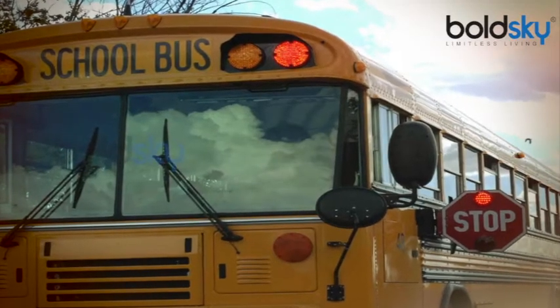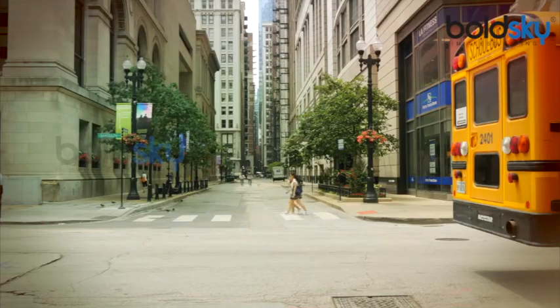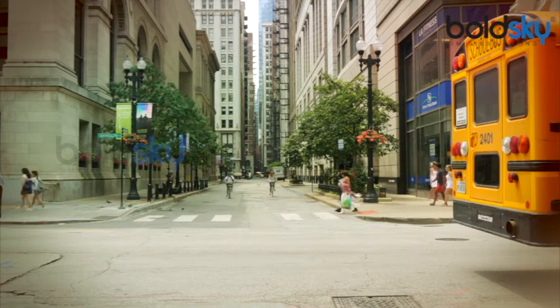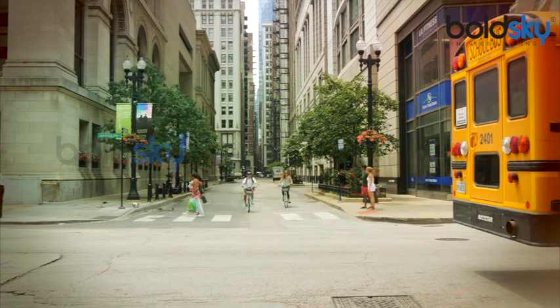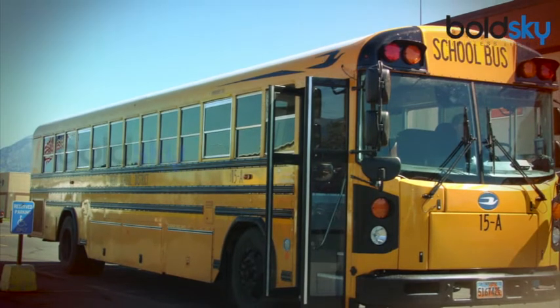11. Always get out at the curbside. If your kid takes the school bus every day, help them remember these safety tips: start early and be on time to avoid running for the bus; always stand in the queue when boarding and alighting the bus; always get off the curbside when getting off a car or the bus to prevent being an obstruction to the other vehicles on the road.